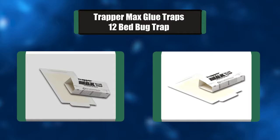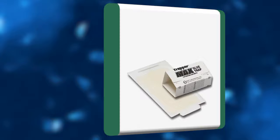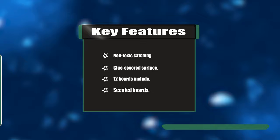Number three: Trapper Max Glue Traps, 12 bed bug traps. This is a small paper release glue board for catching mice and insects. The strong glue surface will catch and hold any mice and insects. It can be used as both an insect trap and a mouse trap — peel the wax paper off and fold as an insect motel or lay flat. Key features: non-toxic, glue-covered surface, 12 boards included, scented boards.